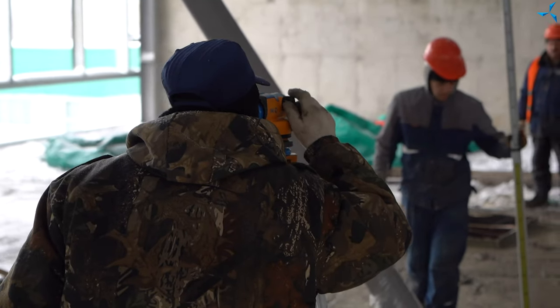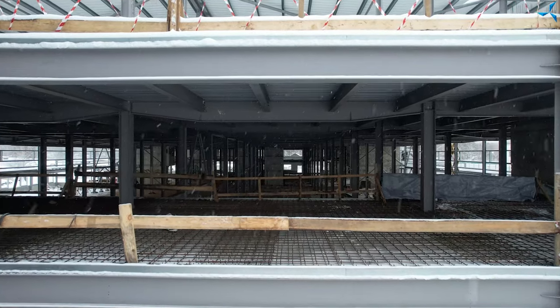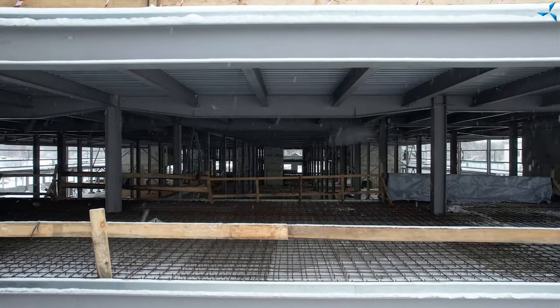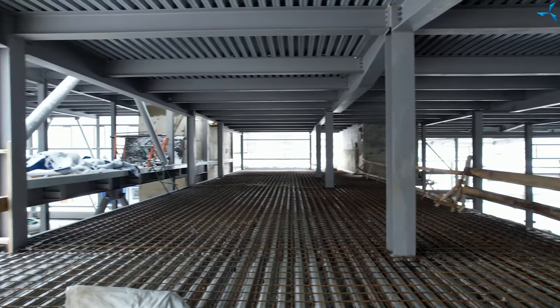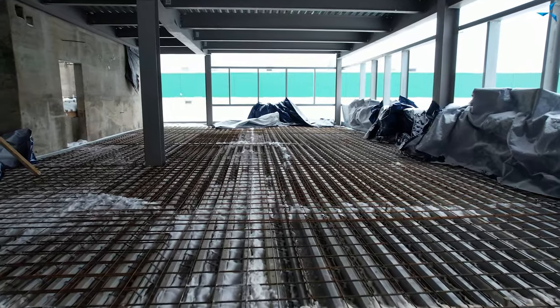There is also preparation work for pouring interfloor bridging between the first and the second floors. Reinforcement grate is being laid, reinforcement casings are being laid, they are linked, and then they are prepared to be heated.